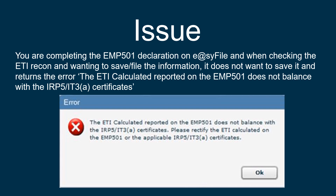When you're busy completing your EMP501 recon and you want to save or file the information, it does not want to save it and returns an error saying the ETI calculated reported on the EMP501 does not balance with the IRP5 IT3A certificates. There are three possible solutions to this error and we will now be discussing each of those solutions.